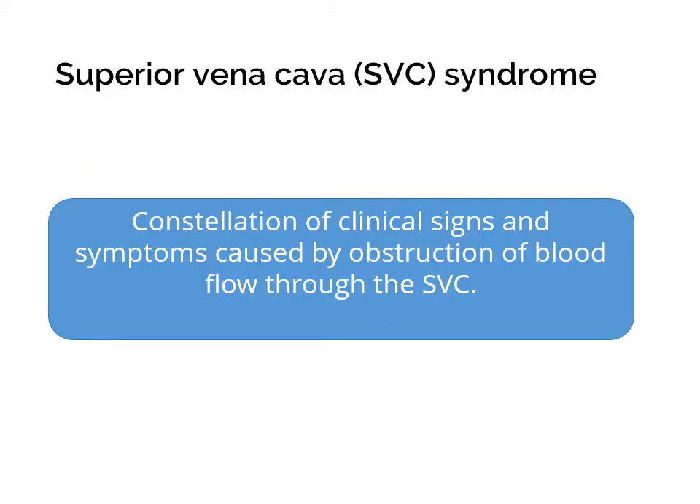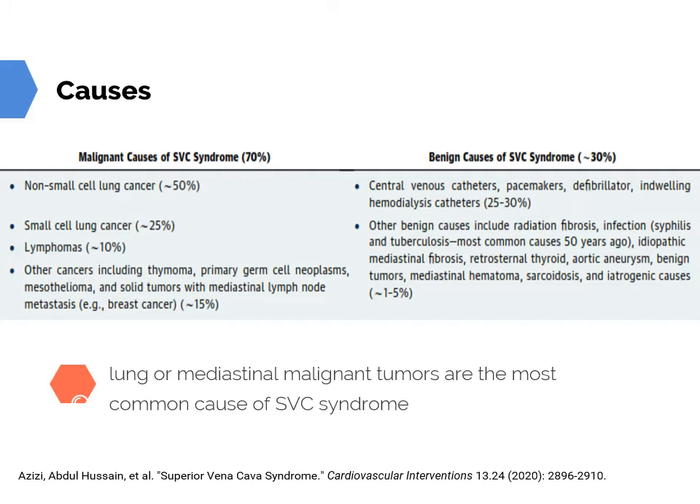SVC syndrome is a constellation of clinical signs and symptoms caused by obstruction of blood flow through the SVC. SVC syndrome may have malignant and benign causes. The most common malignant causes are non-small cell lung cancer and small cell lung cancers. The most common benign causes are catheters, pacemakers, and indwelling hemodialysis catheters. Overall, lung or mediastinal malignant tumors are the most common causes of SVC syndrome.